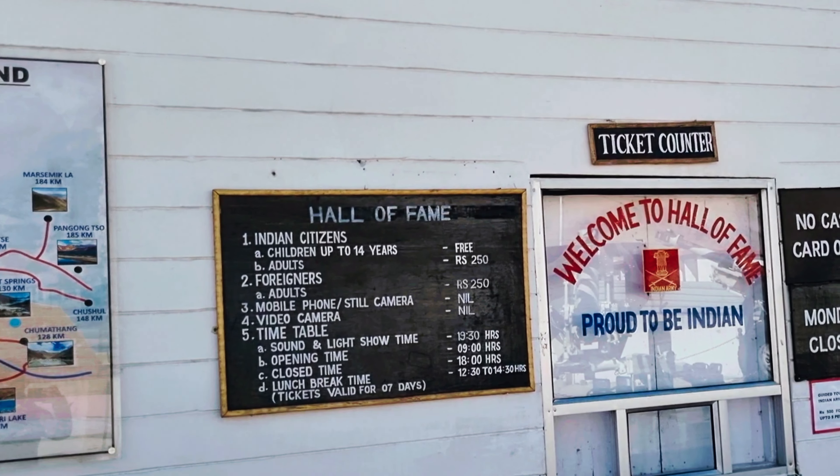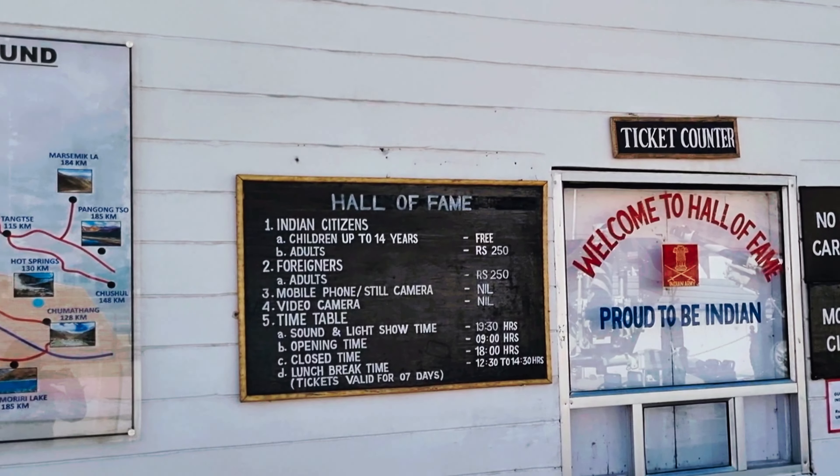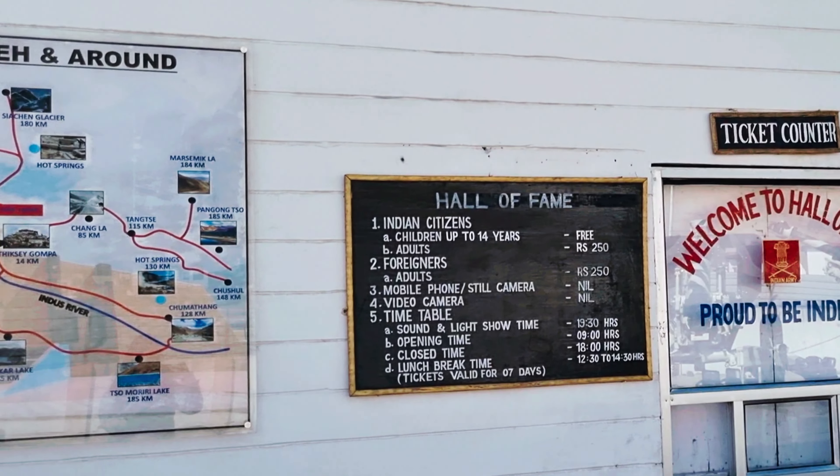We are reaching our first stop — Hall of Fame. It is dedicated to the Indian Army and is located here on Lake Cargill Road, about four kilometers from the Leh city, with the airport and training center on its back side.